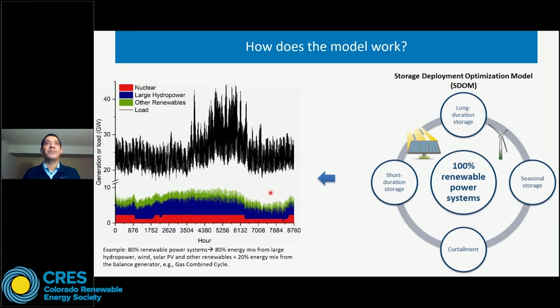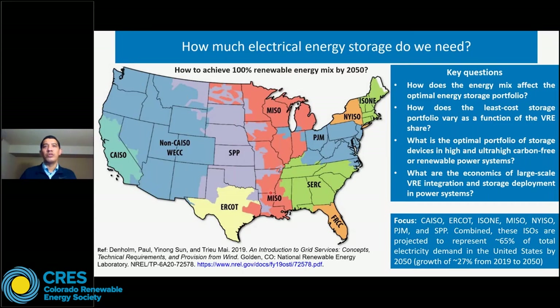Regarding the case study, we focused on the seven independent system operators in the US. The idea was to evaluate how much energy storage we need to achieve 100% renewable energy mix by 2050 in each ISO. These seven ISOs — CAISO, ERCOT, SPP, MISO, PJM, New York ISO, and ISO New England — combined are projected to represent almost 65% of total US electricity demand by 2050, equivalent to a demand growth of almost 27% from 2019 to 2050.